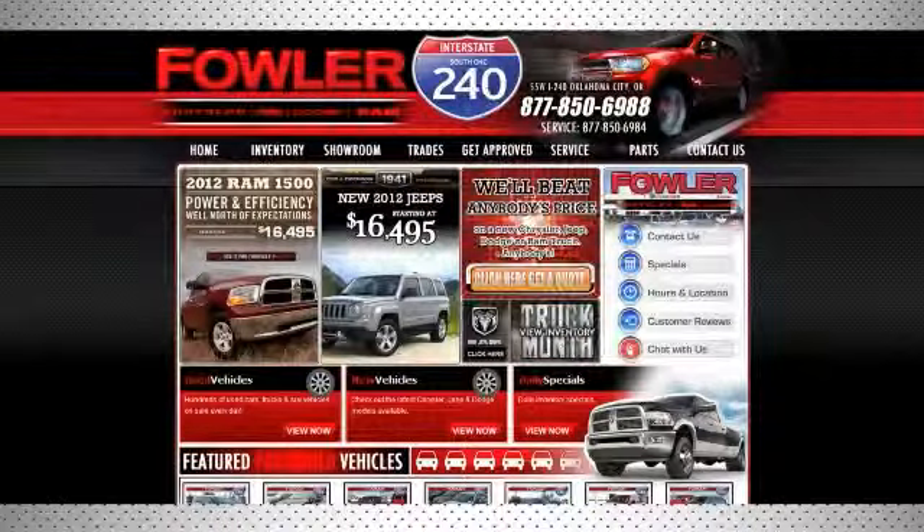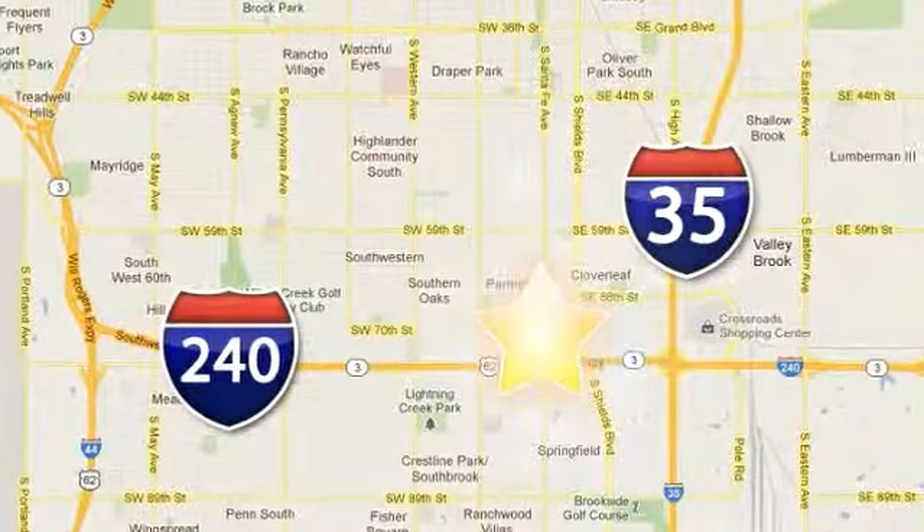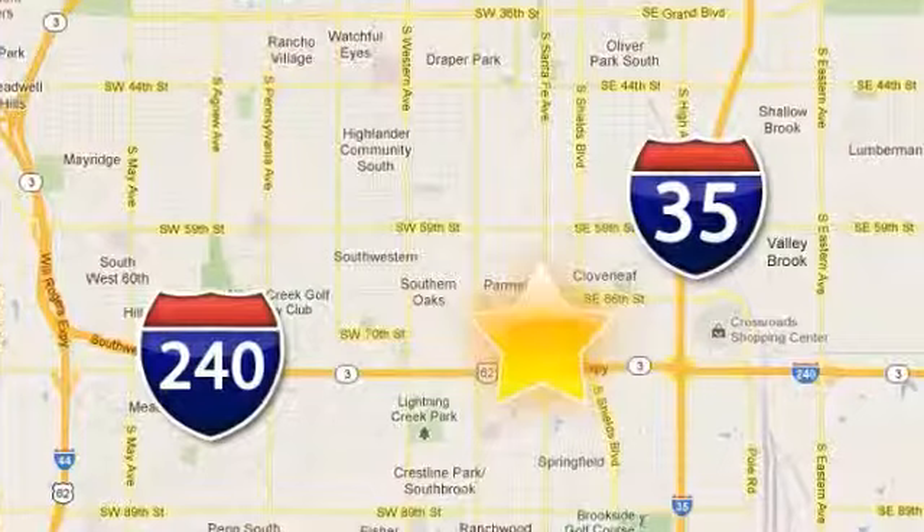Call, click or stop in today. Fowler Dodge is conveniently located at 55 West I240 Service Road in Oklahoma City.